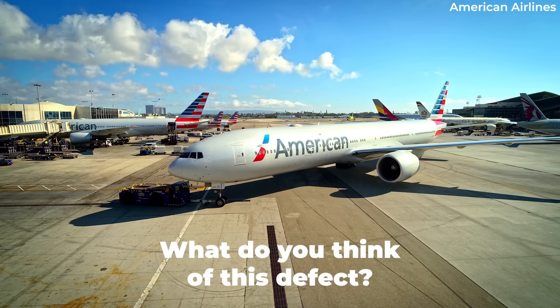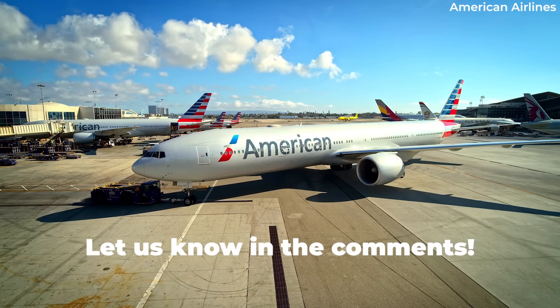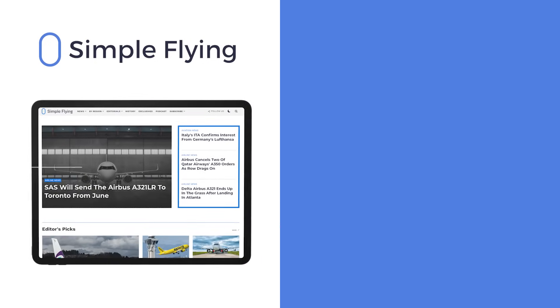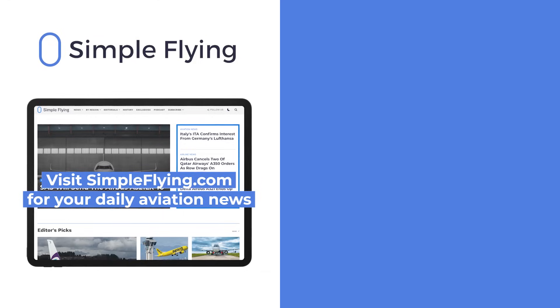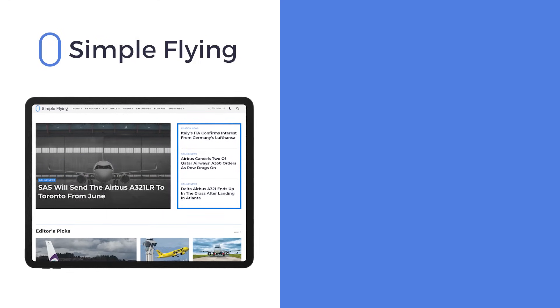What are your thoughts on these issues surrounding powdered metal? Let us know in the comments. In addition to our daily YouTube videos, Simple Flying publishes over 150 articles every week. If you're looking for the latest aviation news and insights, visit simpleflying.com.